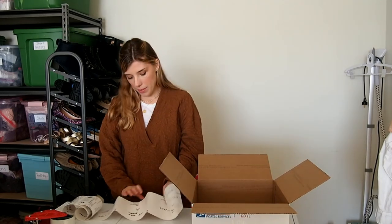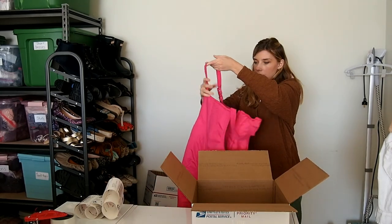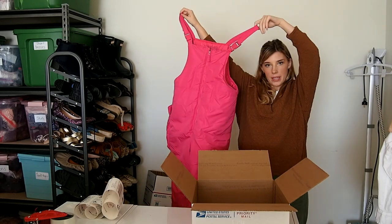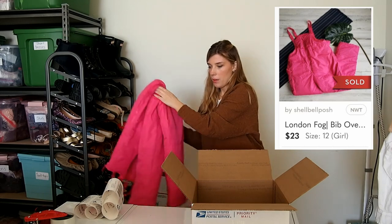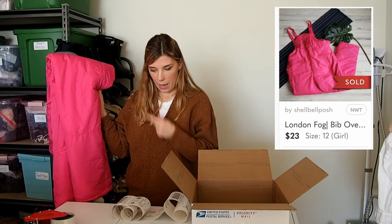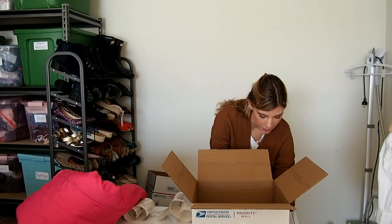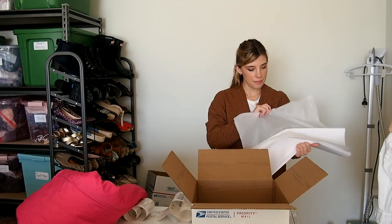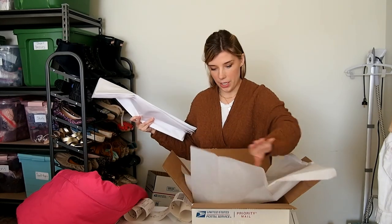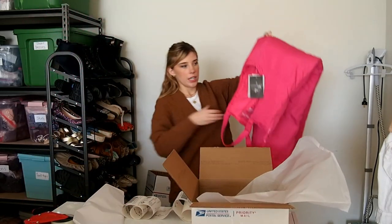This next item is some snow pants — a snow overall set from London Fog. I picked this up at the bins a while back. They're new with tags and they're kids'. I sold these for $23, which I was happy with. I think I had them listed at $35 because they didn't retail for a ton, and I got an offer of $23 and accepted. I'm going to put some tissue paper in here since I'm using a box.